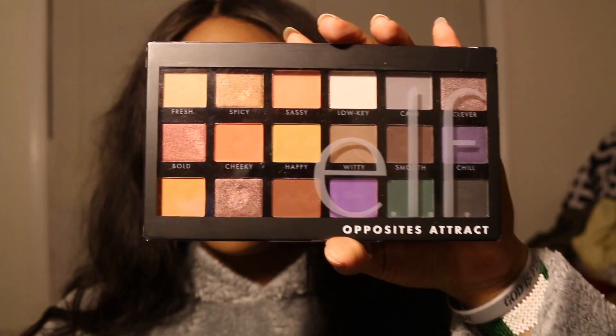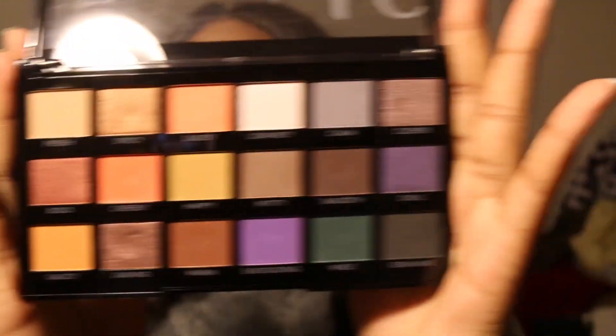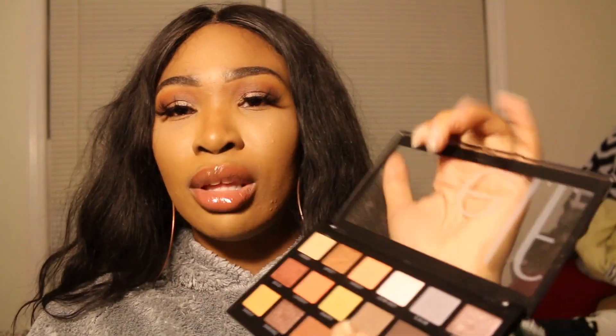Another one I would take is my Elf Opposites Attract palette. I really do like this palette — I love the way that it's split into two. It's a $14 eyeshadow palette and sometimes you can get it for like seven bucks if you're lucky. I love how one side is warm and the other side is cool. Definitely a staple. I just love the colors in here, especially this green at the bottom — gorgeous! I love this palette mainly for the mattes.